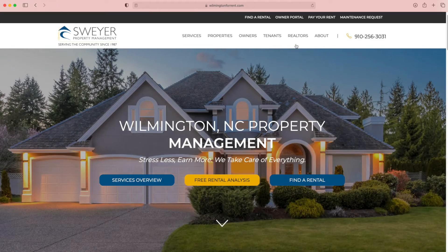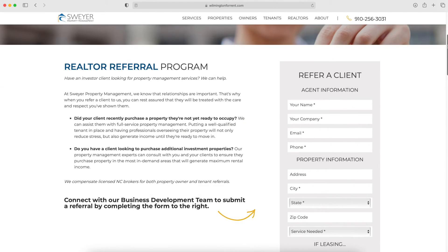We manage properties in Brunswick, New Hanover, Pender, and Onslow County. All you have to do — it's super easy — you just go to our website, wilmingtonforrent.com, go to the top of the page, and fill out your information and your client's information.